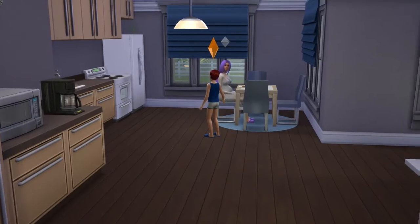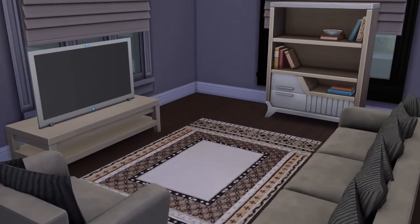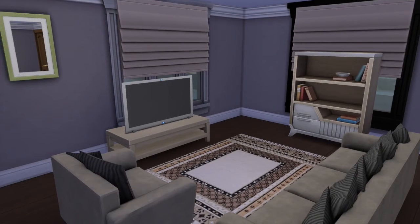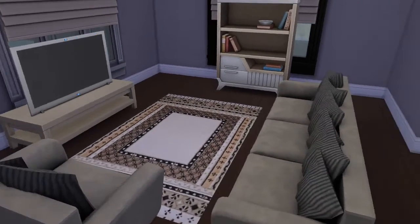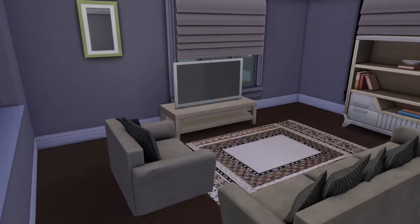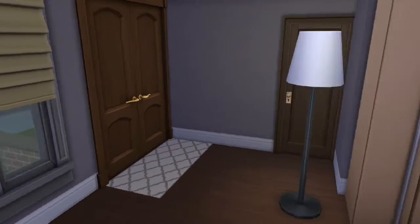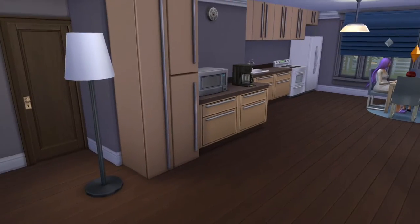Here's the living room, which I am absolutely in love with. I basically just took out the couches and the rug and added in custom content couches and custom rugs — everything else was left the same. I really like it, it feels so homey and somewhat modern.